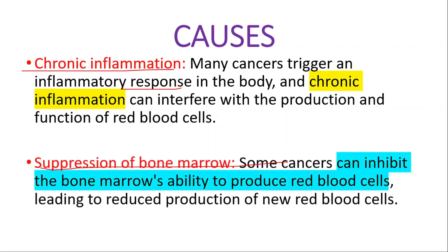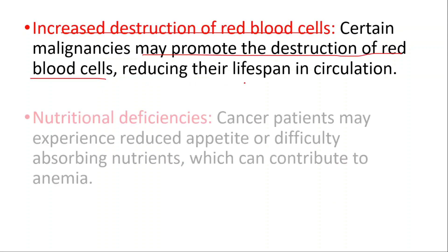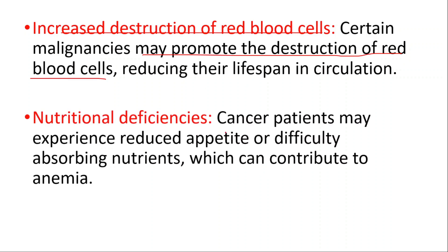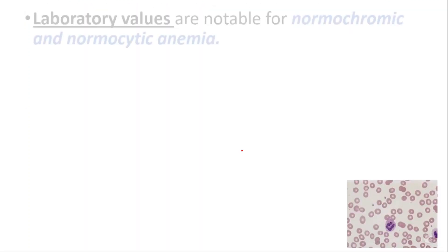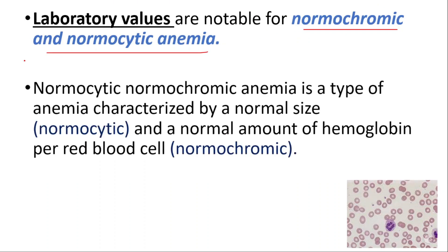Suppression of bone marrow could be another cause — some cancers can inhibit the bone marrow's ability to produce red blood cells, leading to reduced production of new red blood cells. Increased destruction of red blood cells could be another reason, as certain malignancies may promote the destruction of red blood cells, reducing their lifespan in circulation. Nutritional deficiencies are also a factor, as cancer patients may experience reduced appetite or difficulty absorbing nutrients. Lab values are usually notable for normochromic and normocytic anemia.